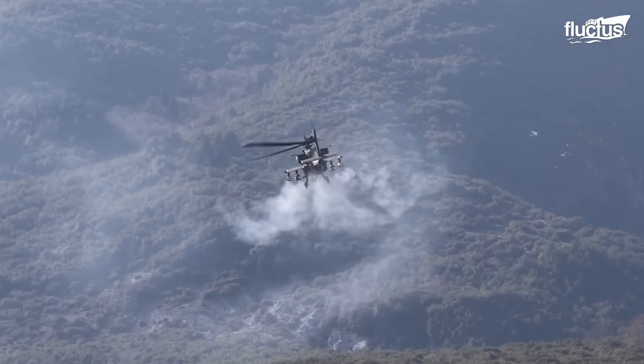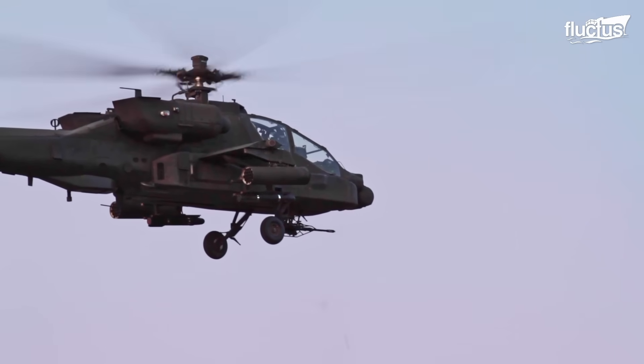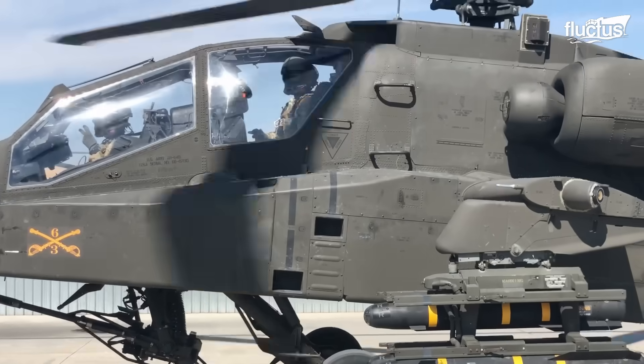The AH-64 is armed with a variety of armaments, including the M-230 chaingun, AGM-114 Hellfire missiles, and Hydra-70 rockets.